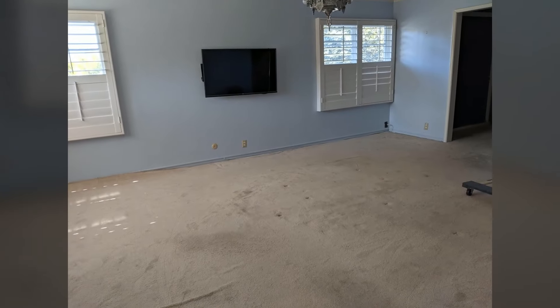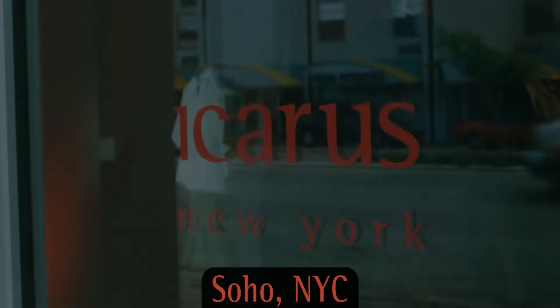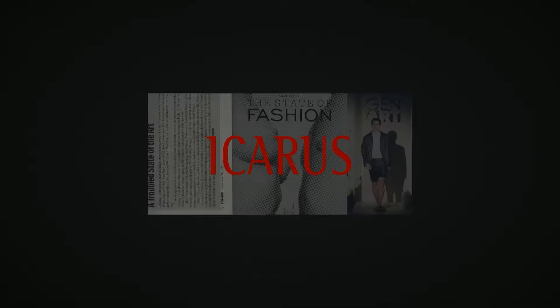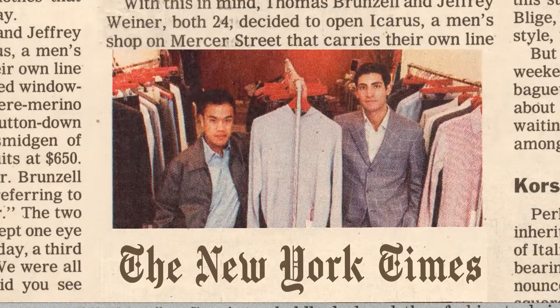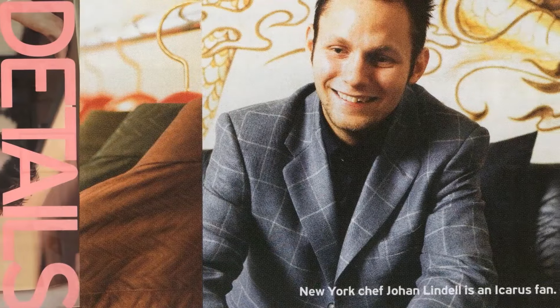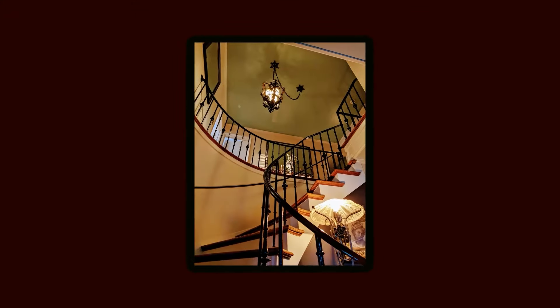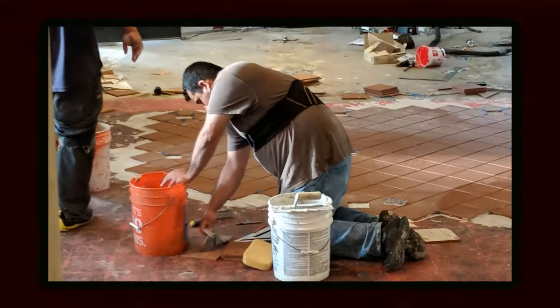Illumison transforms your space through craftsmanship, color, and lighting. We started in men's fashion, opening two boutiques both critically acclaimed for their interior design. We were recognized twice by Gen Arts for the best menswear, and celebrated in the New York Times, Details, and Vogue. Ocean Drive Magazine nominated our Miami boutique for best store design. Since then, our mission has been to cast away the darkness of conformity and mass production.